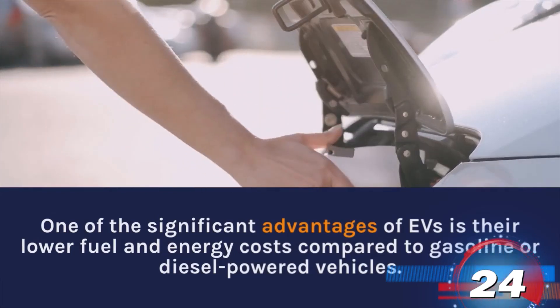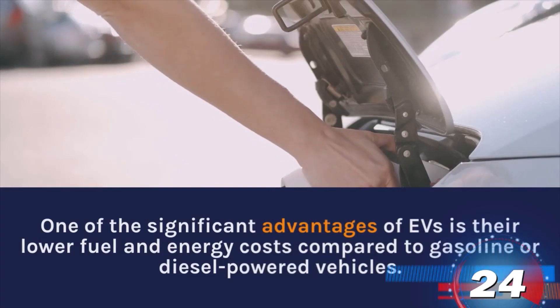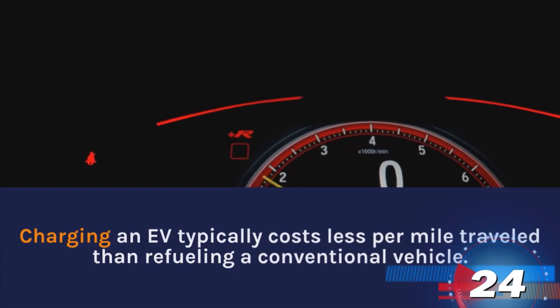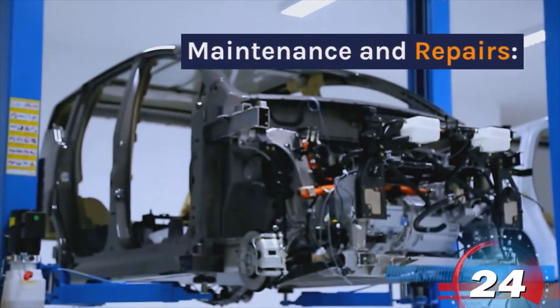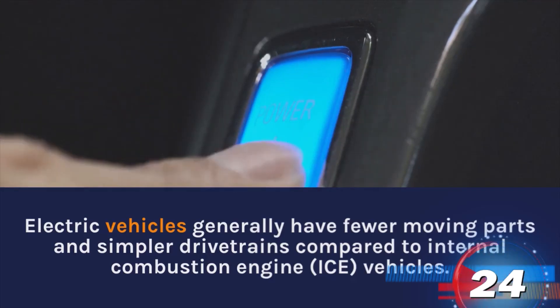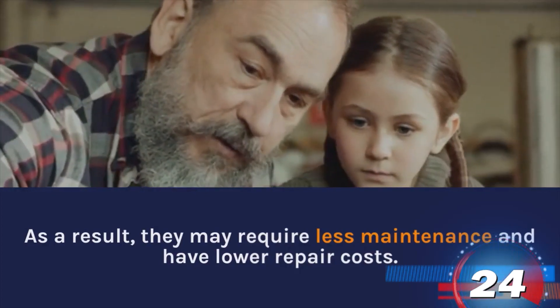EVs benefit from lower fuel and energy costs compared to gasoline or diesel-powered vehicles. Charging an EV typically costs less per mile traveled than refueling a conventional vehicle. Maintenance and Repairs: Electric vehicles generally have fewer moving parts and simpler drivetrains compared to internal combustion engine vehicles. As a result, they may require less maintenance and have lower repair costs.